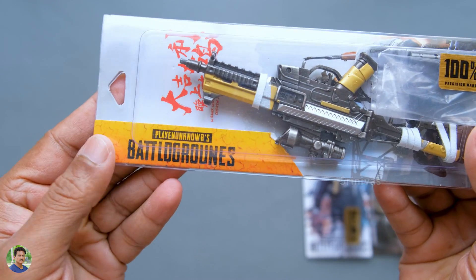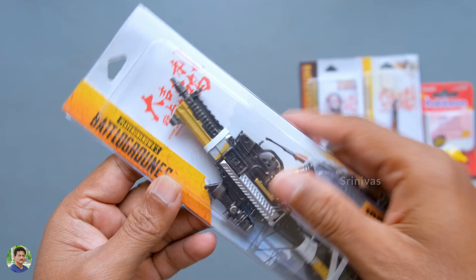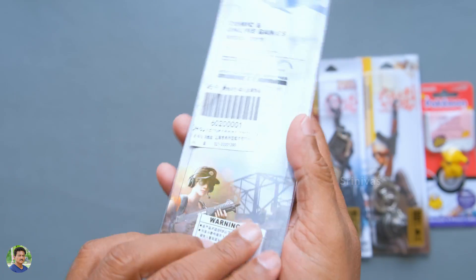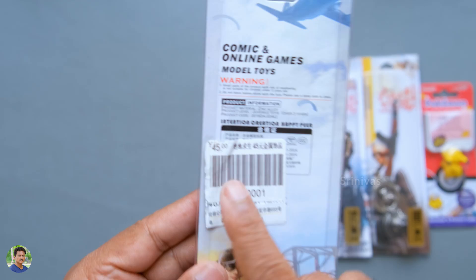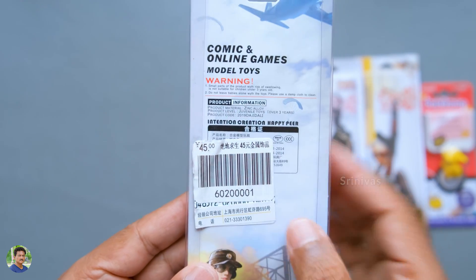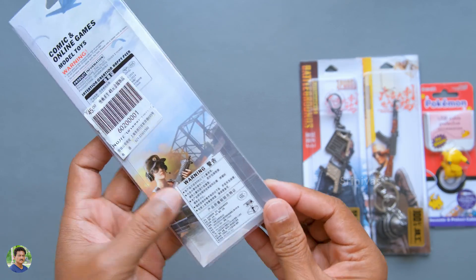This is the precision manufacturing process. I have to show you the PlayerUnknown's Battlegrounds items. There are 45 units at a toy shop. It is about 460. It is a very costly item.